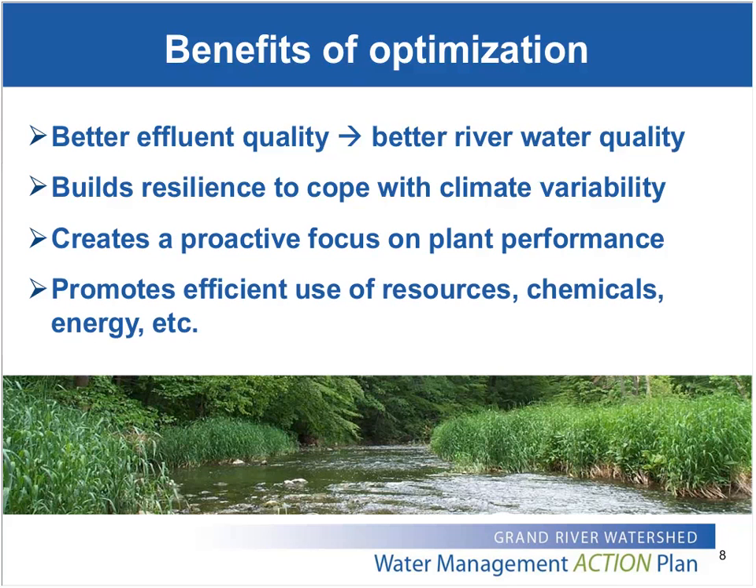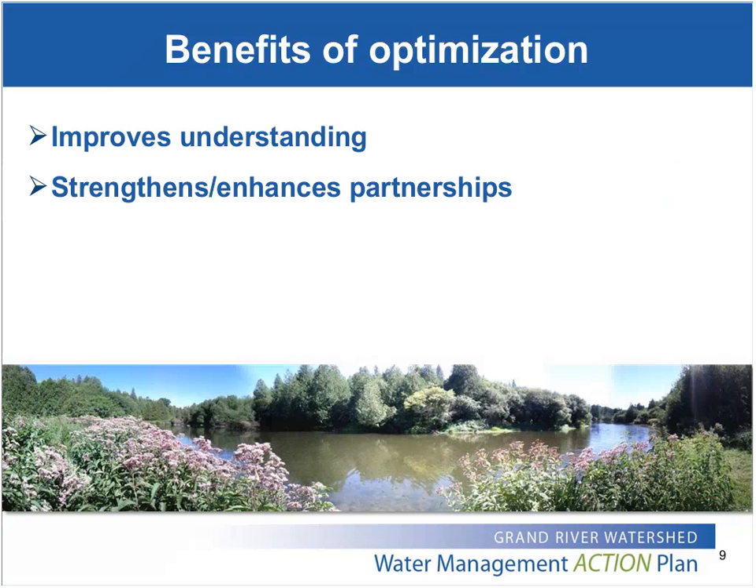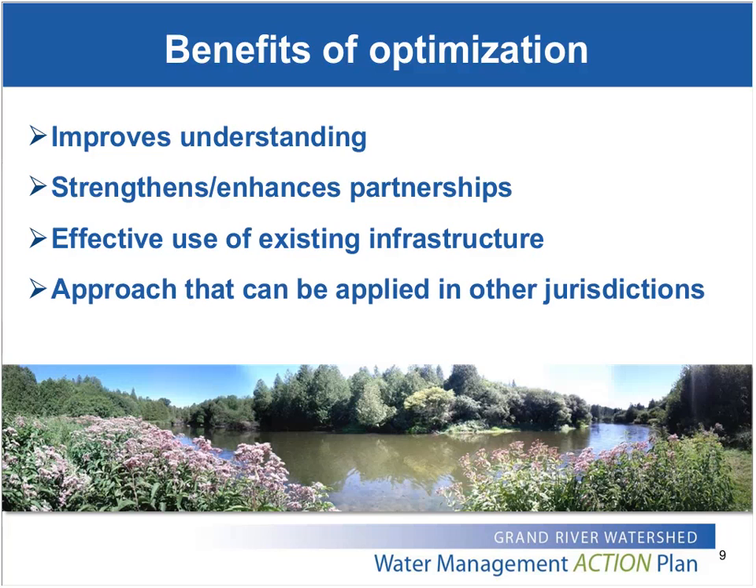Optimization can also reduce chemical usage, improve energy efficiency, and reduce carbon footprints by promoting efficient use of existing resources. It leads to improved understanding of the plant at all levels — from senior management right down to the operators — and it helps build strong partnerships between all parties involved, including the municipal owner, third-party contract operator, the Ministry of Environment and Climate Change, and the GRCA. We're really promoting good asset management and trying to fully utilize the existing capabilities and capacity of existing infrastructure before considering building new infrastructure.